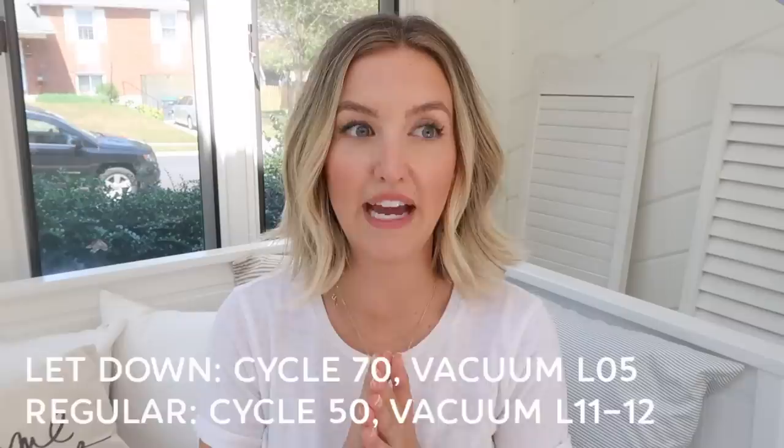If you're curious about settings — that was something I was confused about when I first got my pump — this one has two different modes. There's a letdown setting with a much faster suction that you use for the first two to three minutes to encourage a letdown. Then you switch to the regular pump setting at normal speed. I'll write my specific settings in the description box. When I first started I used a very low setting, and after nine months I'm almost at the highest setting, so start low and work your way up.